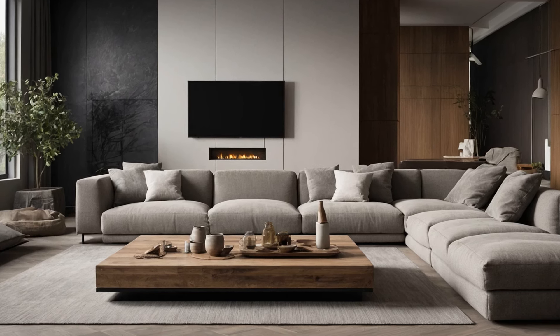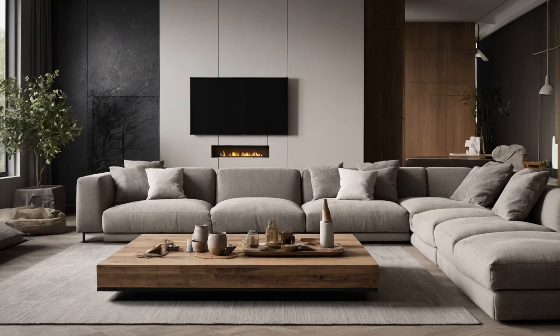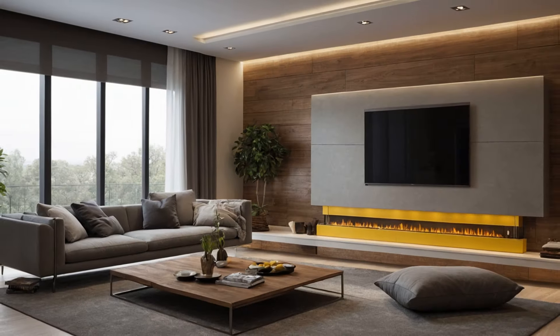Chandeliers, pendant lights, and floor lamps can serve as stunning focal points while providing necessary illumination.